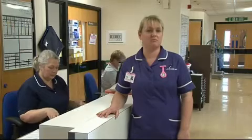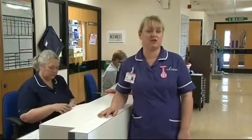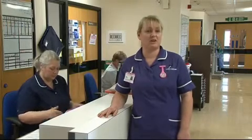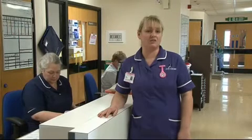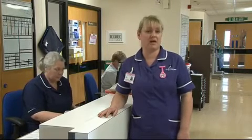It's a government initiative and it's been brought around as part of Essence of Care and the Age Concern's Hungry to be Heard campaign. And it's all around promoting mealtimes really in order to make sure that we have dedicated times for patients to actually sit down, eat and drink properly in order to promote their health and wellbeing.